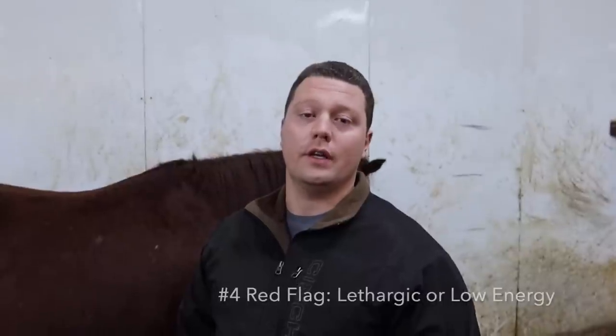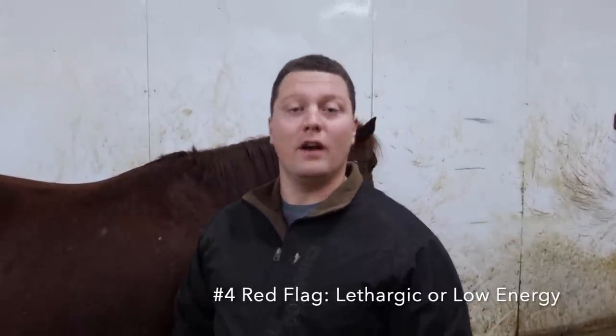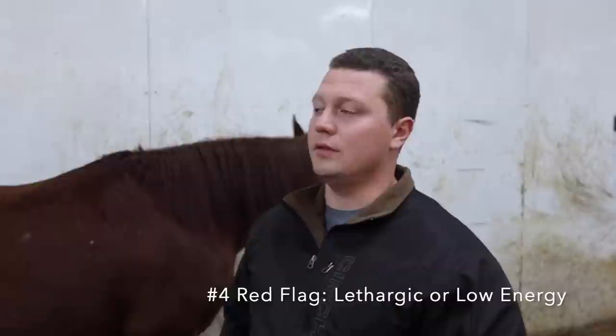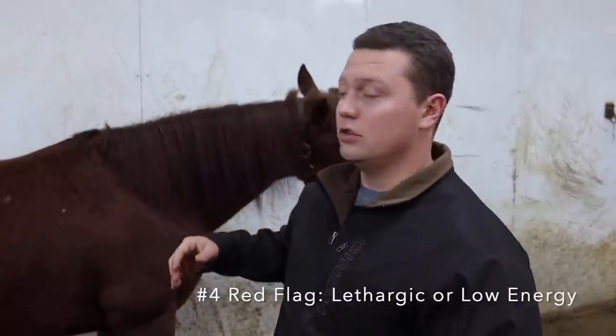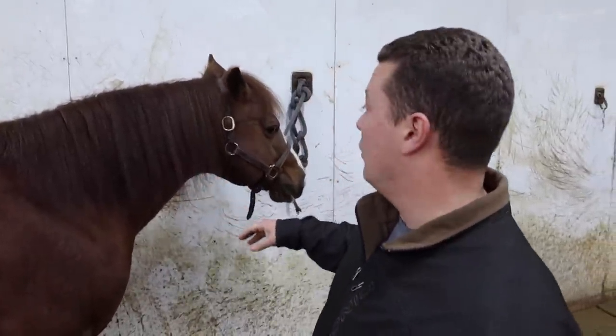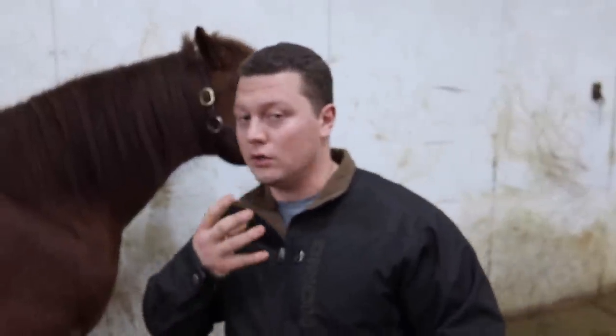Red flag number four is when you go look at a horse and it seems really lethargic — slow getting out of the stall, head drooped down, not moving very fast. Sometimes that can be a sign the horse has been given something to calm it down. I like to check around their eye and see how responsive they are — you don't want them spooky, but you want bright eyes. I'll slide up near the head and give a quick snap to make sure I get a response. A green flag is when the horse is bright-eyed, responsive, quick to look around, and lips aren't sagging down.